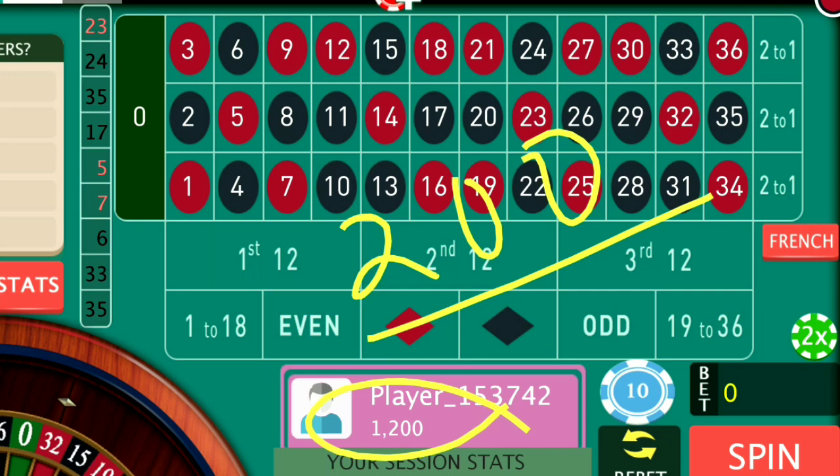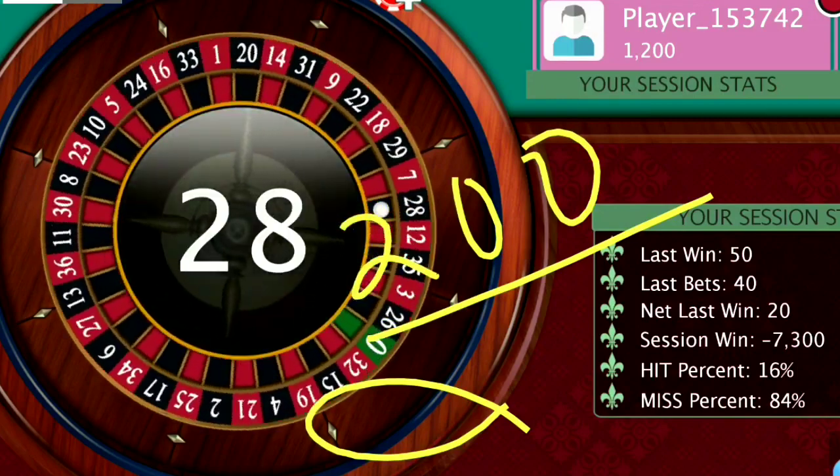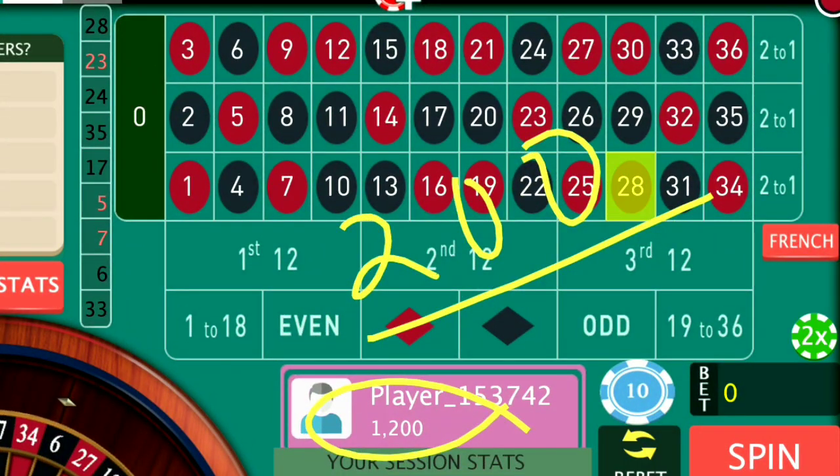I'm reminding you one more time that this works only in online roulette — land-based roulette doesn't apply to this strategy. I hope you enjoyed this video. If you like it, please subscribe to my channel for more updates. If you have any ideas about roulette strategy, please share them with me so I can test them. If the idea is a winning one I will share it with my audience so everyone interested in roulette can benefit. Thanks for watching, keep playing roulette — it's a beautiful game!